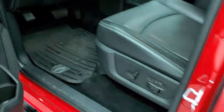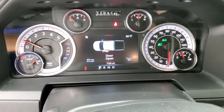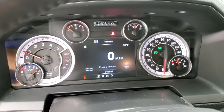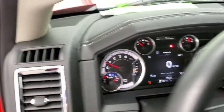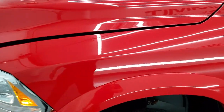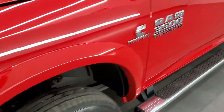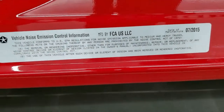We'll start it up and take a look under the hood. Starts right up, no check engine lights or anything like that. I would personally like to thank you for checking out the video today, and hopefully from this HD video you've been able to verify the quality and condition of the truck inside and out. I always forget to show the sticker — there's the vehicle noise emissions control sticker.